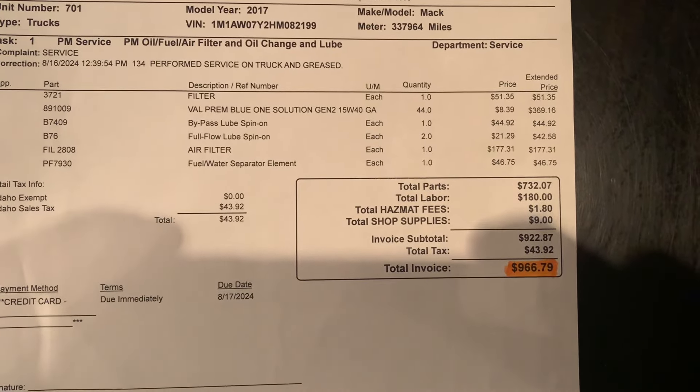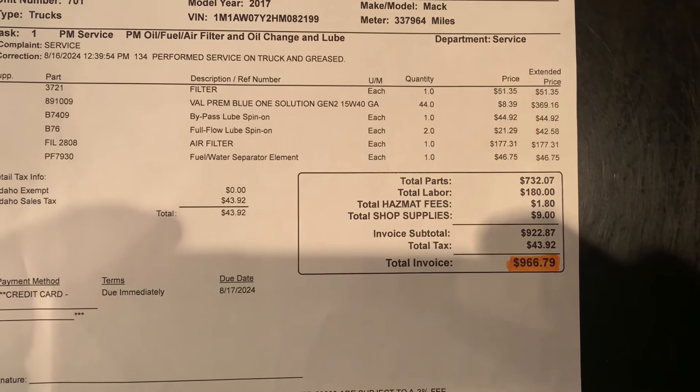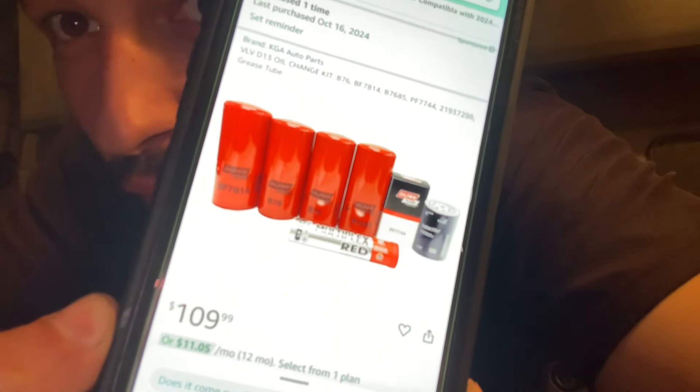And then the other filters, and the air filter, which was probably unnecessary, and the fuel water separator. They even have a coolant filter, which I didn't use — it's just sitting in the trunk in the box. But all the filters cost me $109.